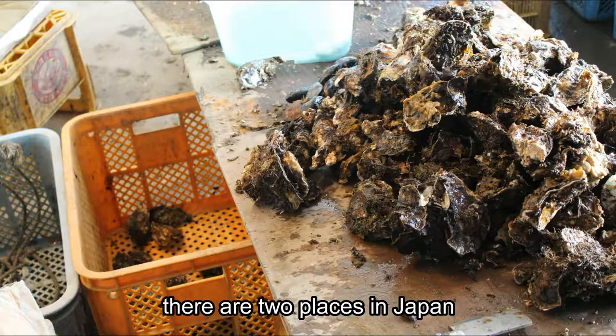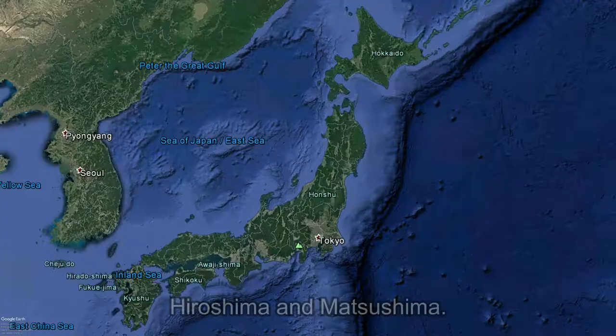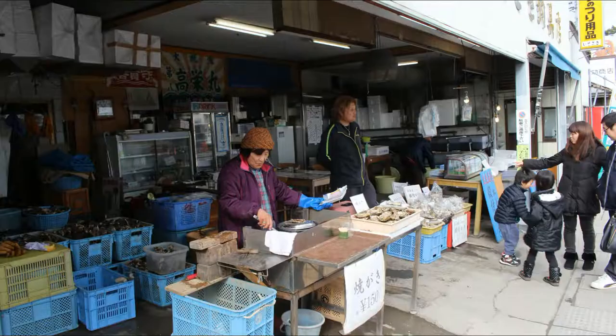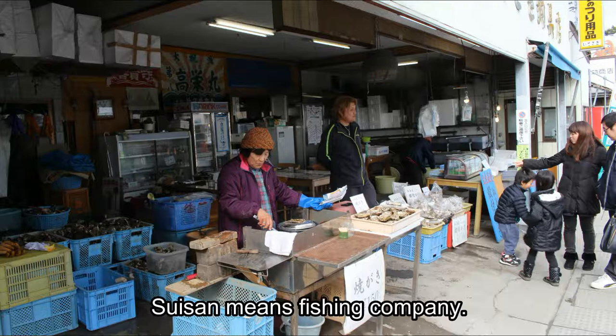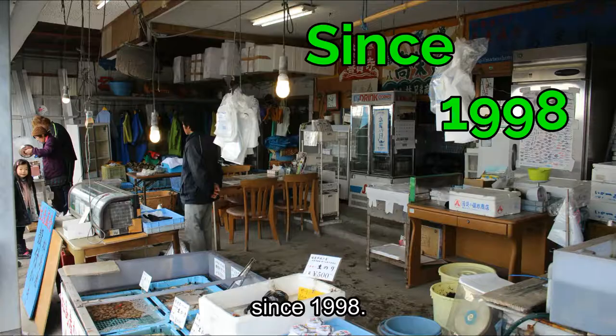If you didn't know, there are two places in Japan that are very famous for oysters: Hiroshima and Matsushima. We're headed to a place called Kouei Suisan. Suisan means fishing company. Kouei Suisan has been operating in Matsushima since 1998.